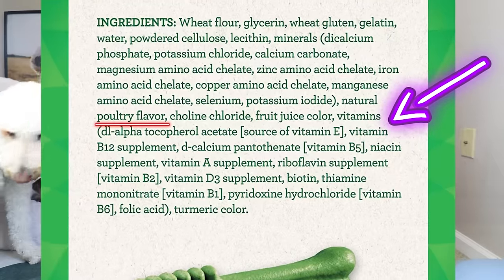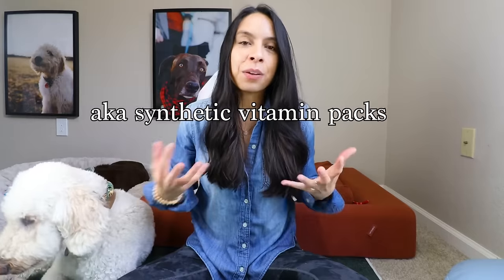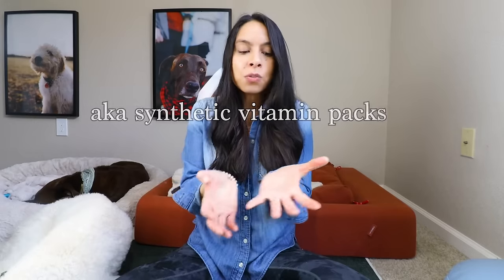The rest of the ingredient deck is full of words and numbers. You know what these are? These are synthetic ingredients. Because all it takes is one synthetic pack to be miscalculated or misregulated, and then your dog could get an excess of something that maybe they shouldn't.